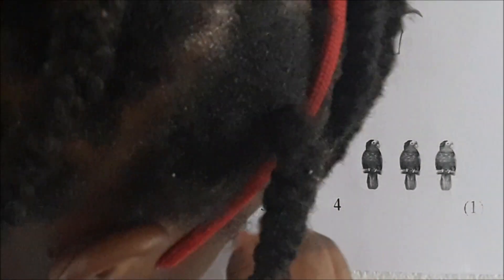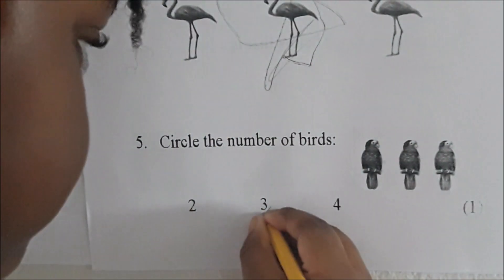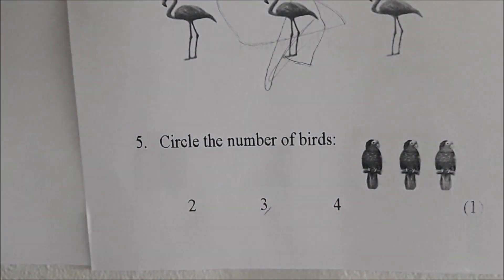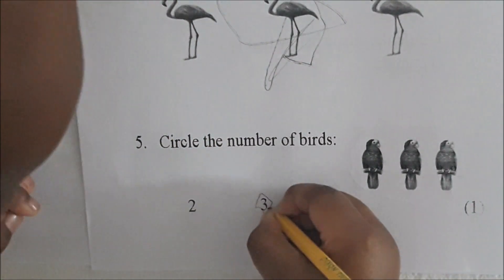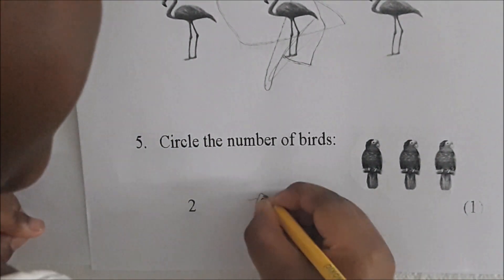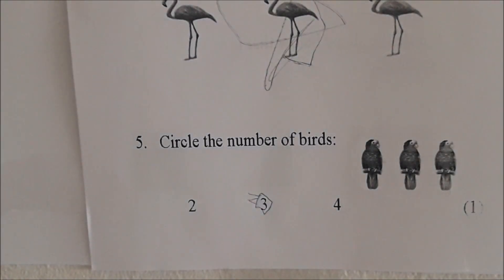Circle it. Go ahead. Circle the number three. Let me see now. Step on the side. Let me see if you got it. Number three — good work. Yes, you got it!